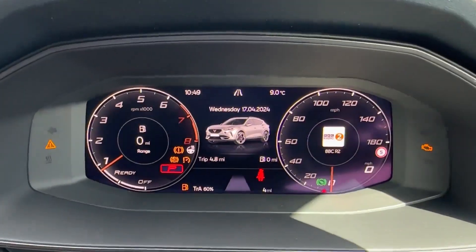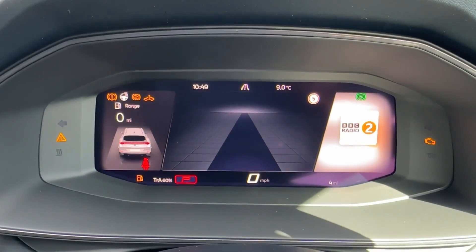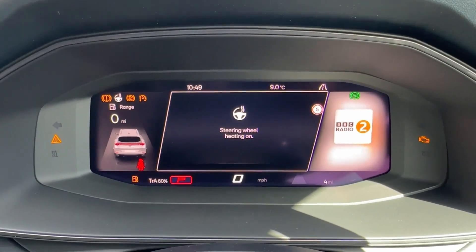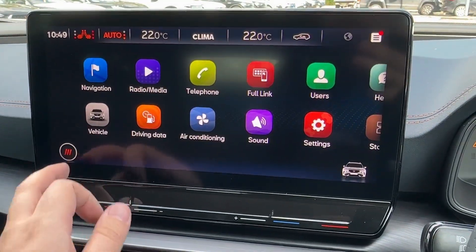The driver seat offers electric and memory function. The driver will further enjoy the leather-wrapped multi-function steering wheel, which offers paddle shifts for a more dynamic drive and operates the digital cockpit ahead. Numerous customizable screens are on offer to operate the adaptive cruise control, sat nav guidance, and even a sporty rev dial. The steering wheel is even heated for added comfort.